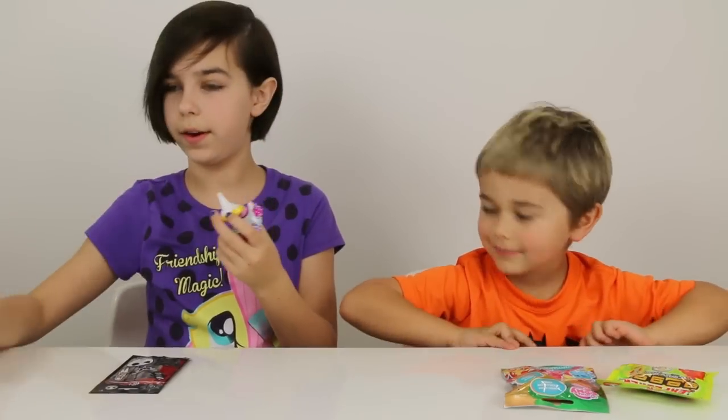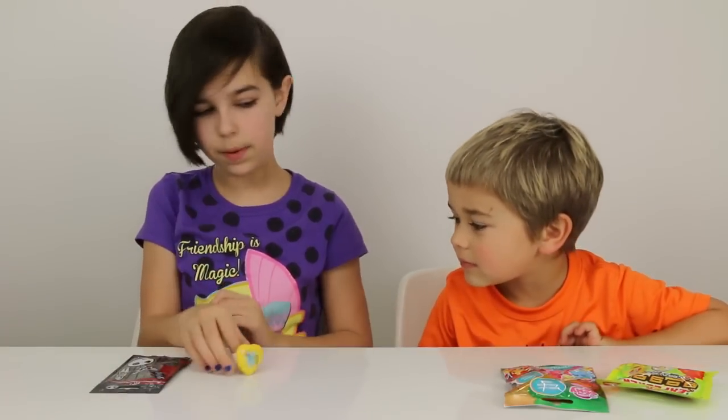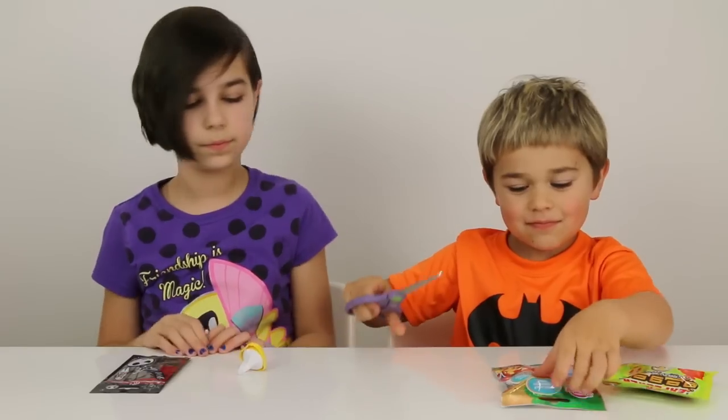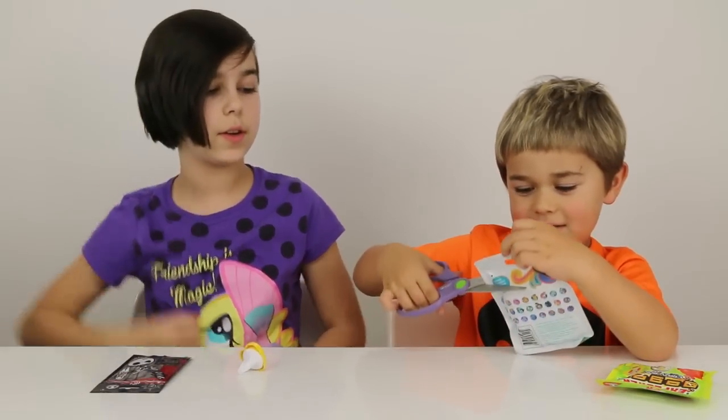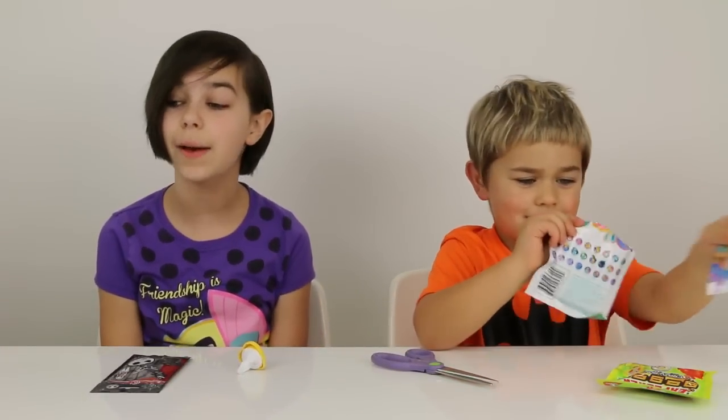I need to pull out the tab. There we go. Got Rainbow Dash. Where's Spike? Awesome! Alright, so you're also going to do your My Little Pony. Wait, is Spike on here? They still need to do a Spike.